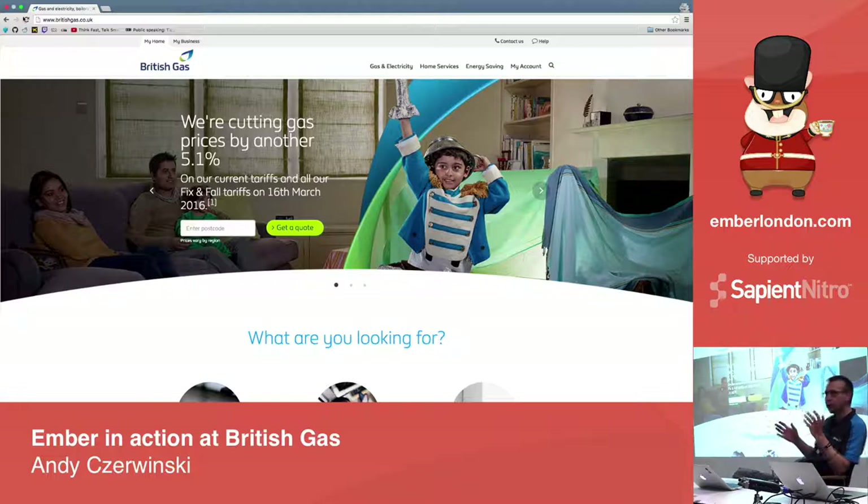We have five running apps at the moment: the online application management app, the energy sales app, the services sales app, and the home move app. We've also built the header and the footer — those are actually Ember applications we're dropping onto the site. Anything functional on a static page is an Ember application. We're looking at migrating all this into Ember Islands as well.